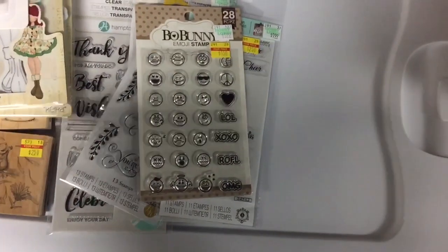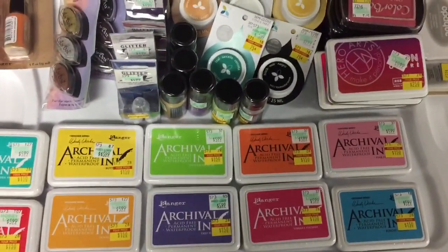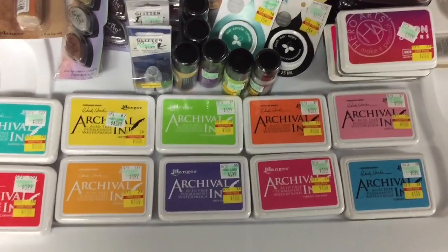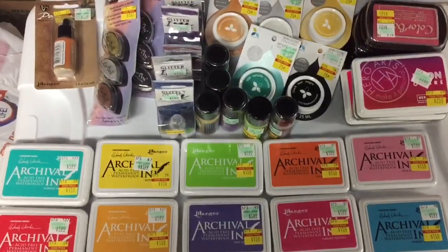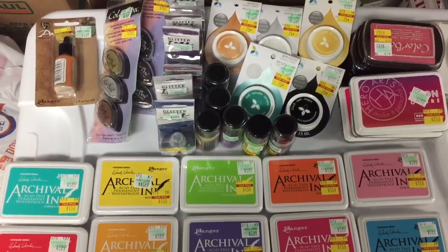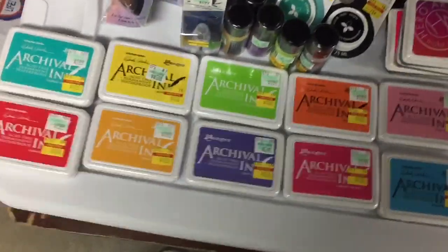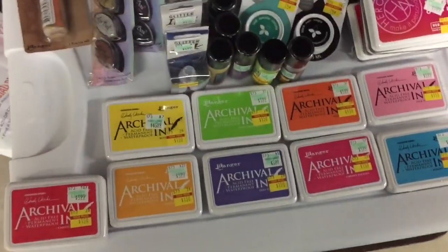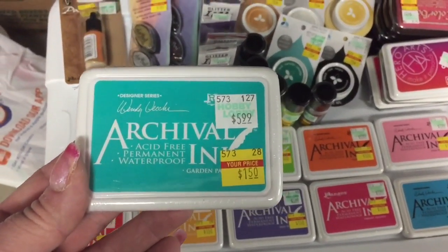So let me move this out of the way and I'll show you all of the inks that I got. I've been running low on ink — some of mine are really old and they've dried up. I've wanted to try some of the Hero Arts and some of the ColorBox and just never done it. So I thought I would give them a try since they're on sale. Now granted I have Ranger inks and other archival inks, but I thought these look like they could get a good try.